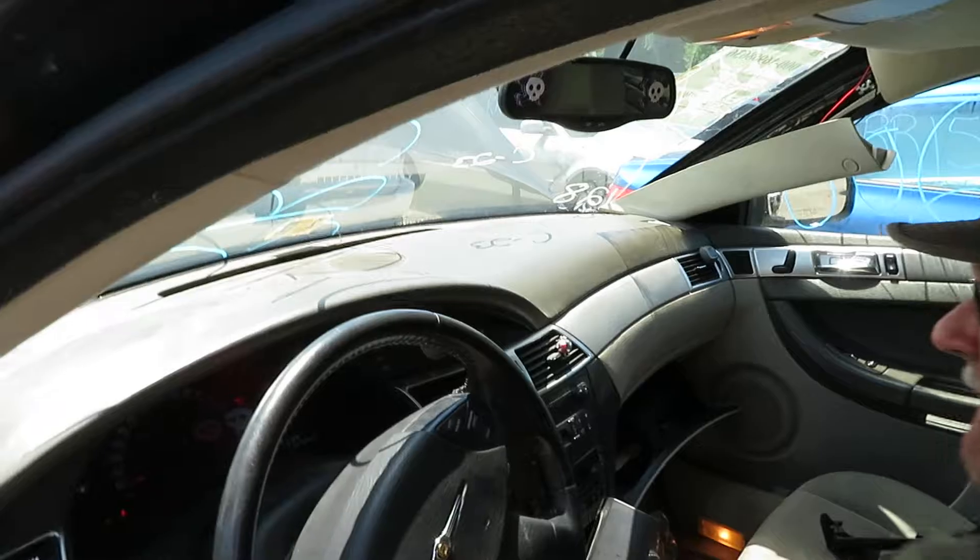Again, it's 107,641 — 08 Pacifica at Lou's Auto Service and Salvage.